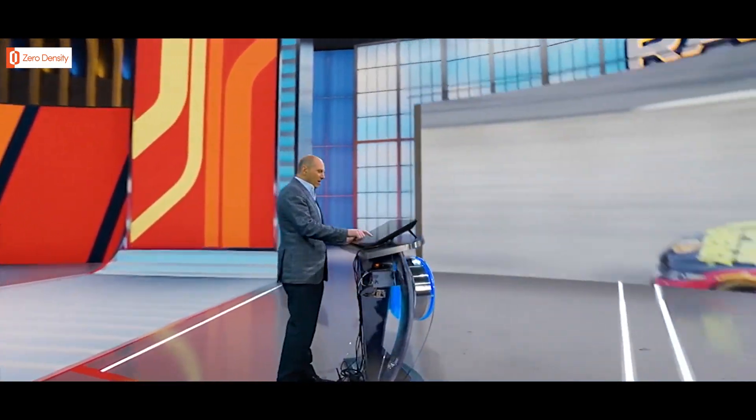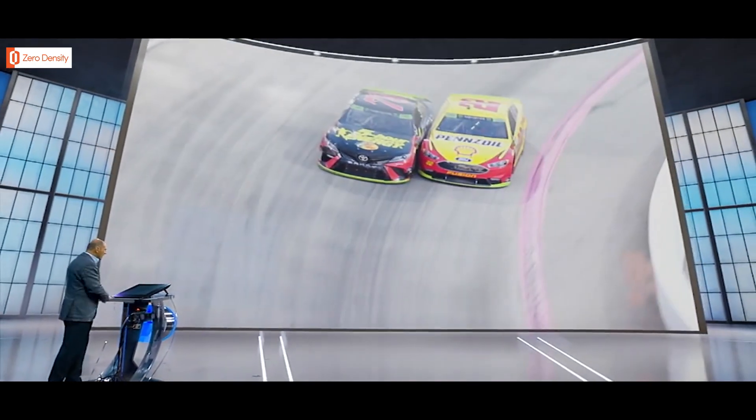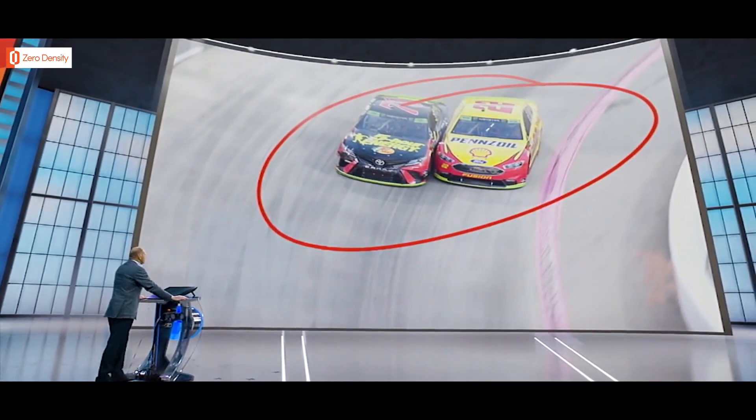Or we can immerse you in our next-level environment, which allows us to break down every big moment of the race in incredible detail — like this one that decided a championship.